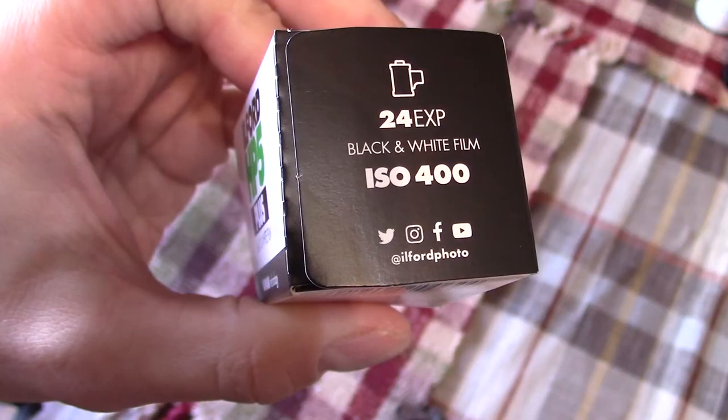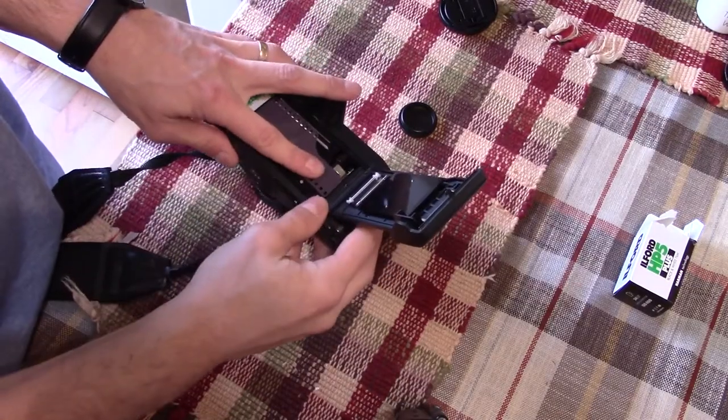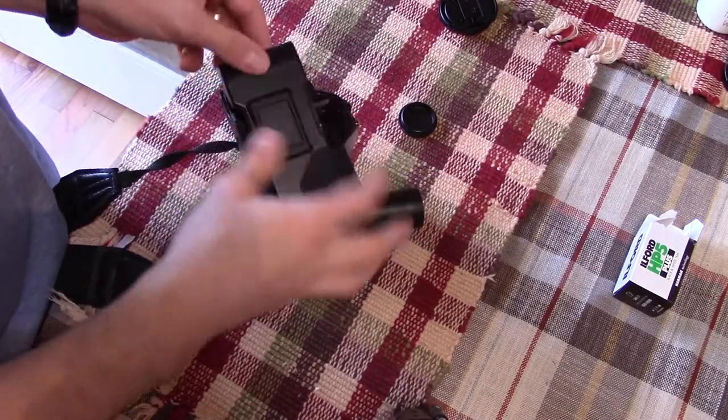Hey guys, welcome back to the Films 128 channel. This episode, I had no idea what I was going to shoot. I just knew that the weather was nice for a change and wanted to go out and shoot. I threw in Ilford 400 — you know, you can pretty much get away with it anywhere. Found a great spot to shoot photos, so let me show you what happened.